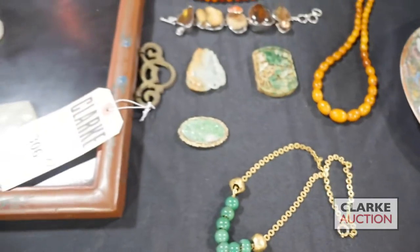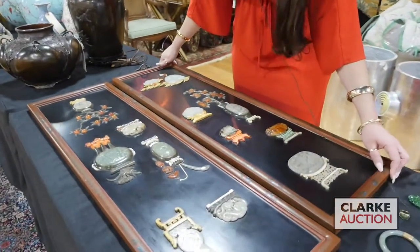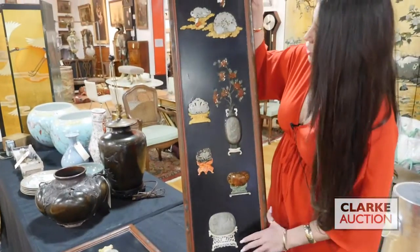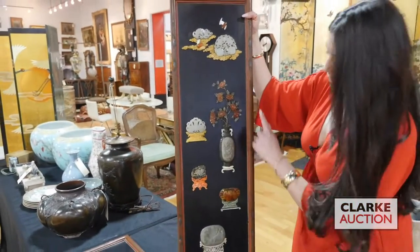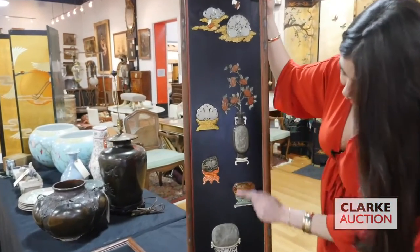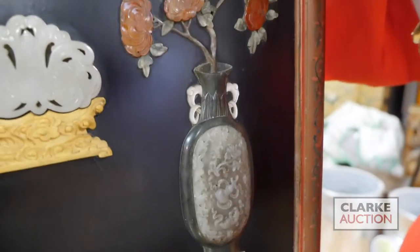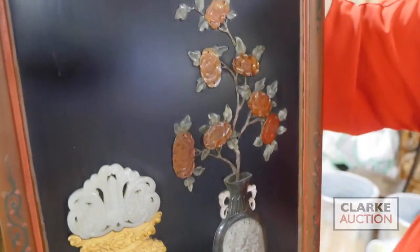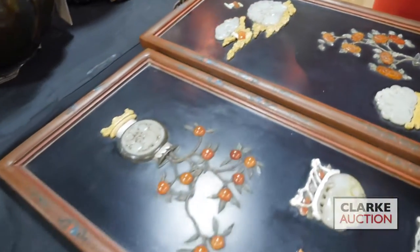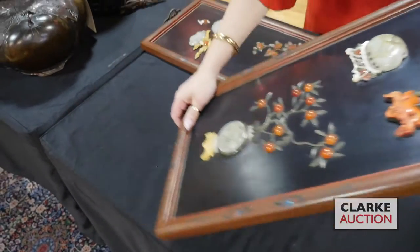And then we're going to move on to one of the stars in our show: this pair of lacquered and inlaid plaques. I'm going to lift this up so everyone can see. These are mainly 18th century — you can just see there's a plethora of beautiful carvings here, really intricately carved. There's some carnelian jade plaques, we have bats. There are lots and lots of pictures online and most photos are taken in natural light. This pair of plaques is estimated at $10,000 to $15,000.